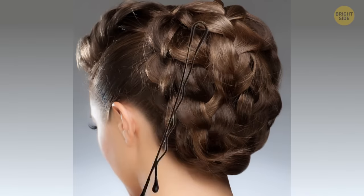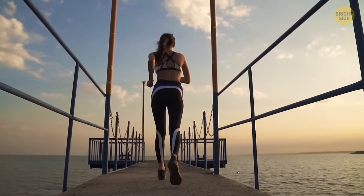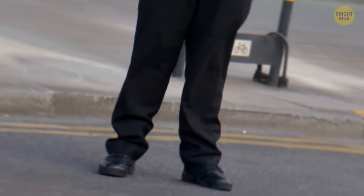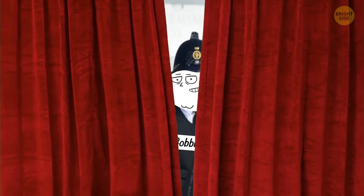Bobby pins are designed so that the zigzag part goes onto your scalp, not the flat part. It gives a greater grip on the hair and skin, making the pins stay in longer.